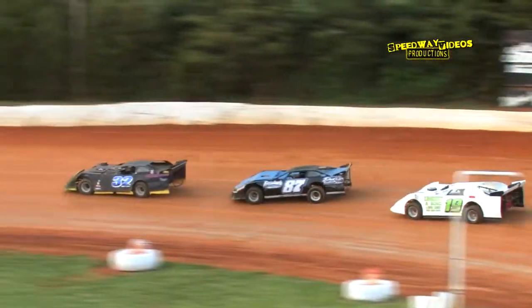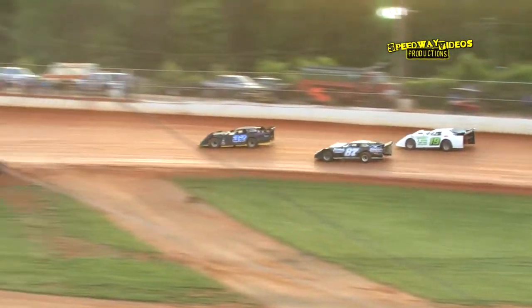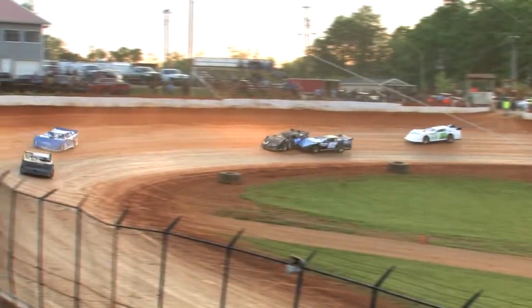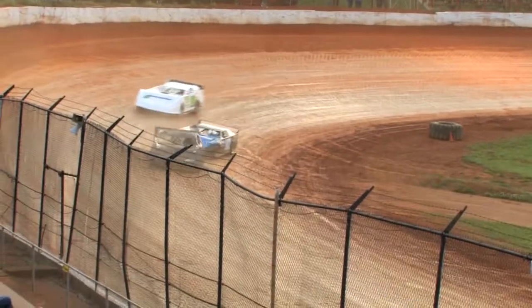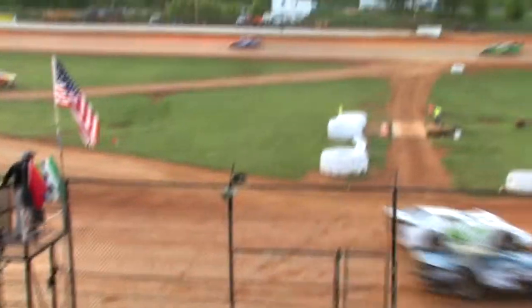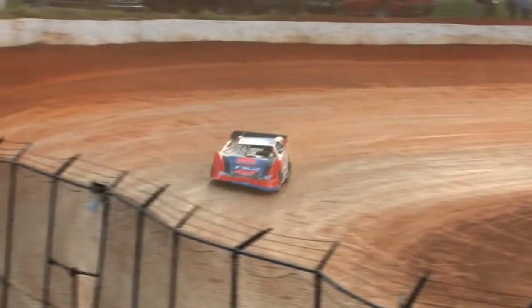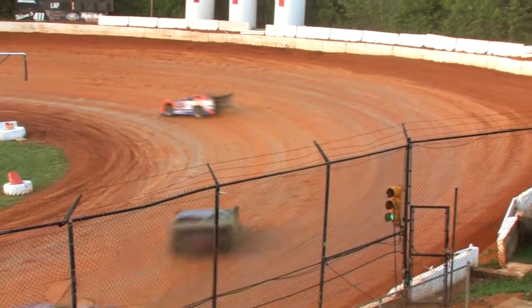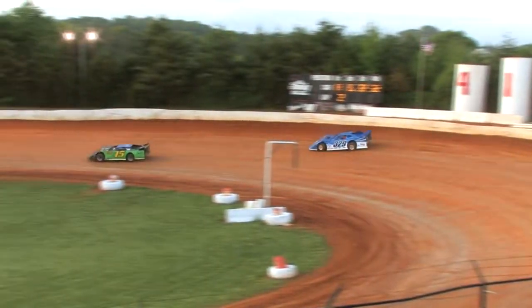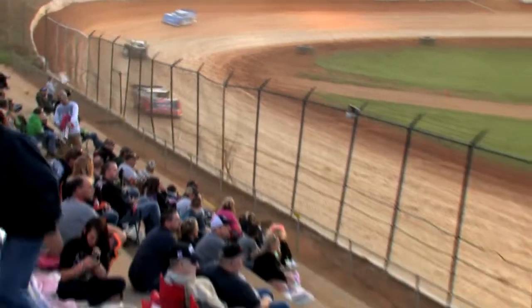Kip Sawyer out of turn two with the race lead. Rex Coffee to the outside, Joey Standridge — they bump. Kip Sawyer on the low line, now the 87 Kaylee Horsley and the 32 Tom Larcher tangle in turn four — they stay green. Kip Sawyer clicking off lap two as your heat race leader, Joey Standridge in second, Rex Coffee in third. The 32 machine of Tom Larcher goes around, bringing out the caution on lap two.